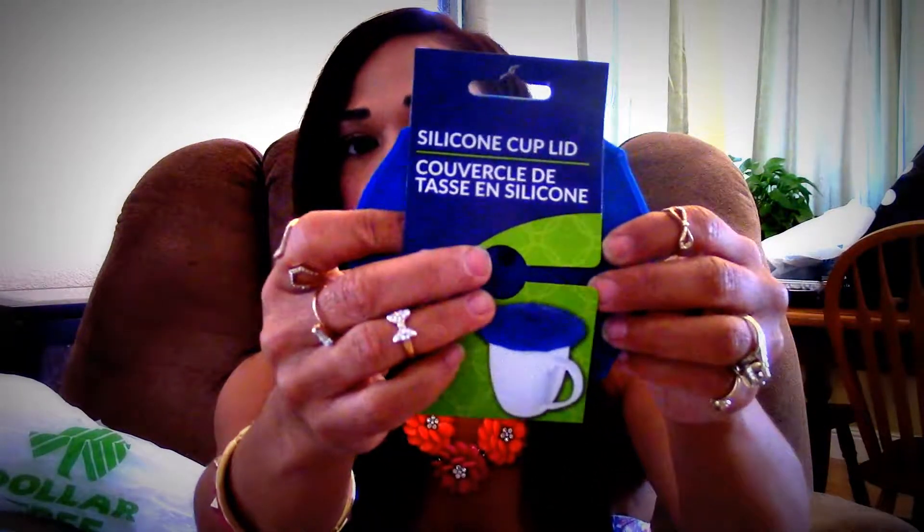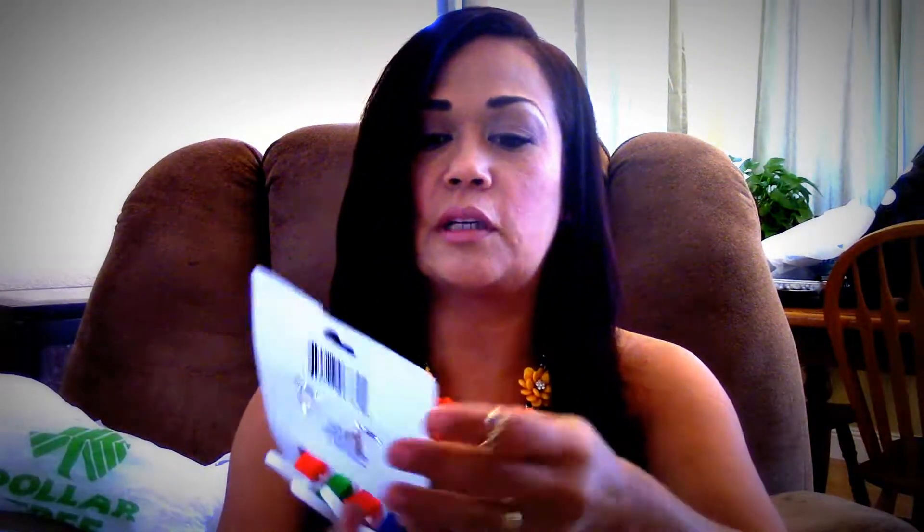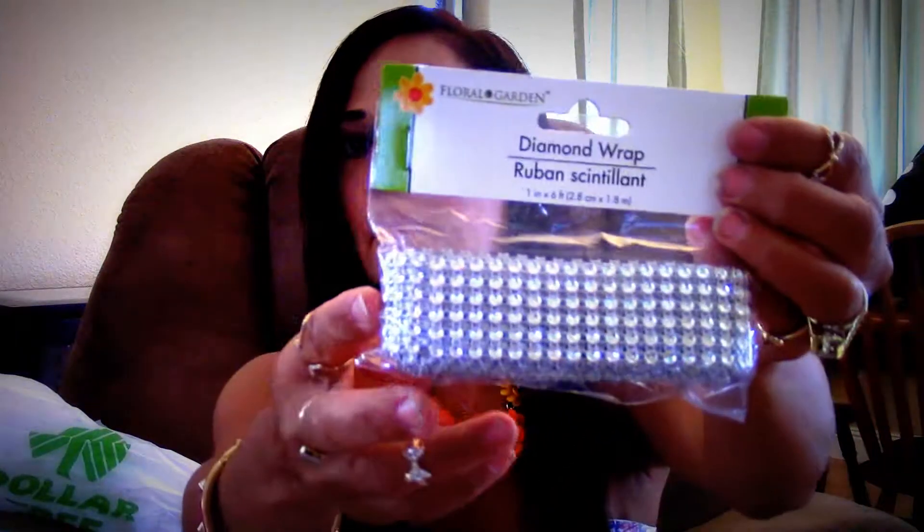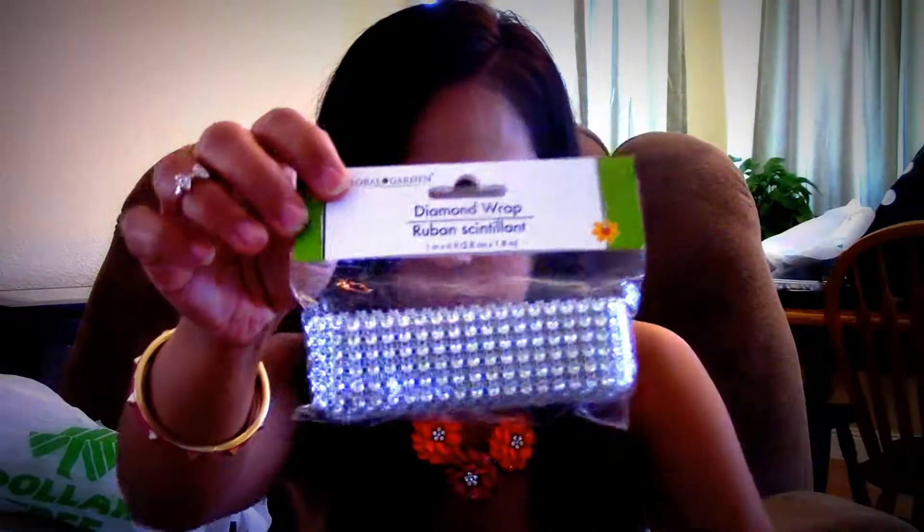I found another one of these silicone lids — I got it in pink the last time, but I got it in blue this time. It's missing the top part, I don't know what happened to it. I also picked up some laundry hooks, a couple of packets. I found one more of this diamond wrap — I thought that was really pretty, I'd hauled these before.